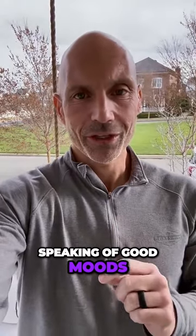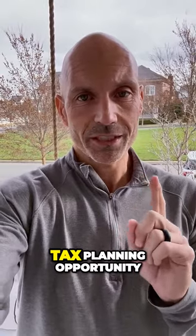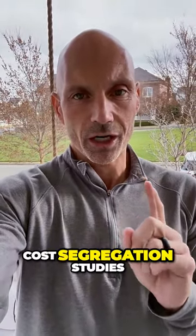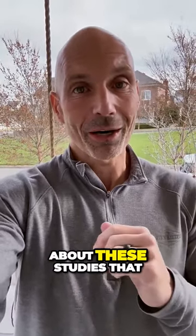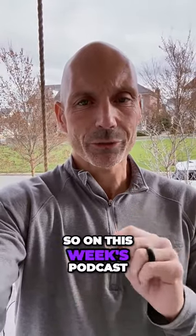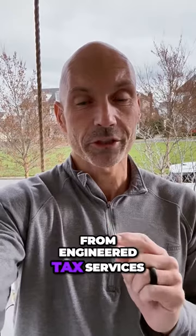Speaking of good moods, we're going to talk this week about the number one tax planning opportunity for real estate investors: cost segregation studies. There are so many questions about these studies that people ask, even non-real estate investors. So on this week's podcast, we brought on a special guest, Heidi Henderson from Engineer Tax Service.